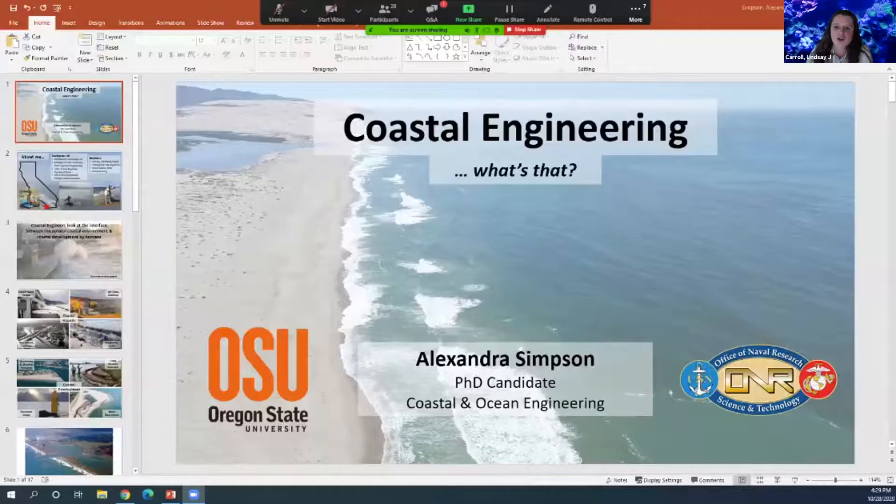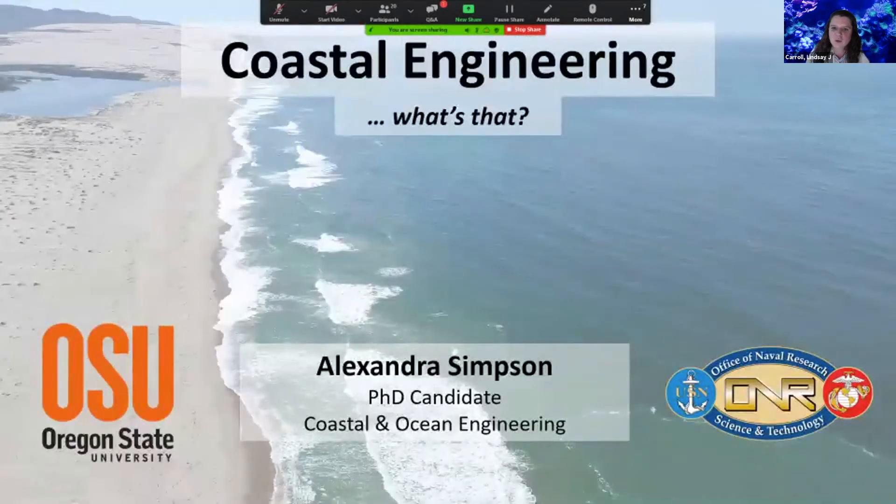We are now going to hear from Alexandra Simpson, who is a PhD candidate in OSU's College of Engineering. Her coastal and ocean engineering focus has her using different tools and technologies to get a closer look at coastal phenomena, including rip currents, tidal fronts, and more.